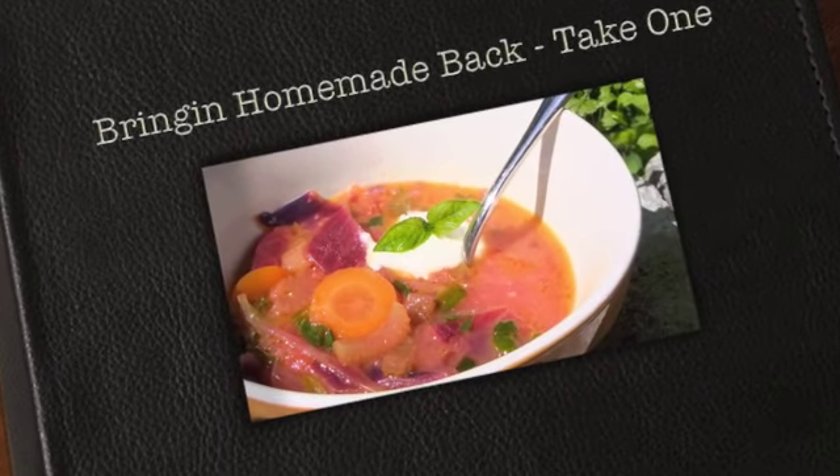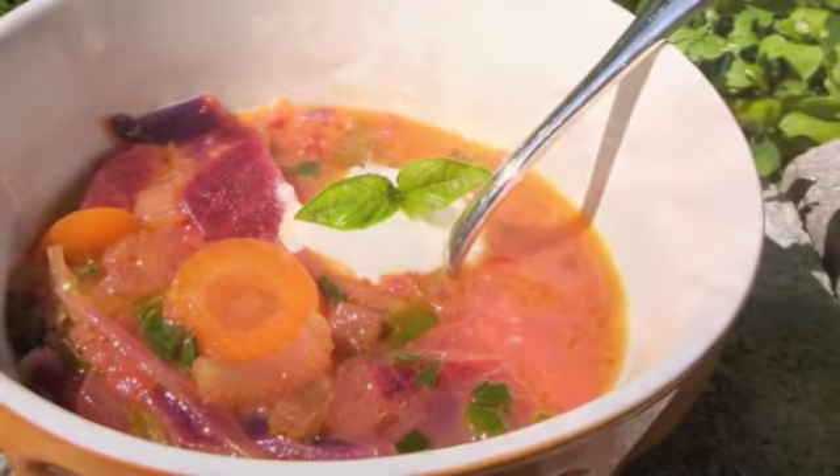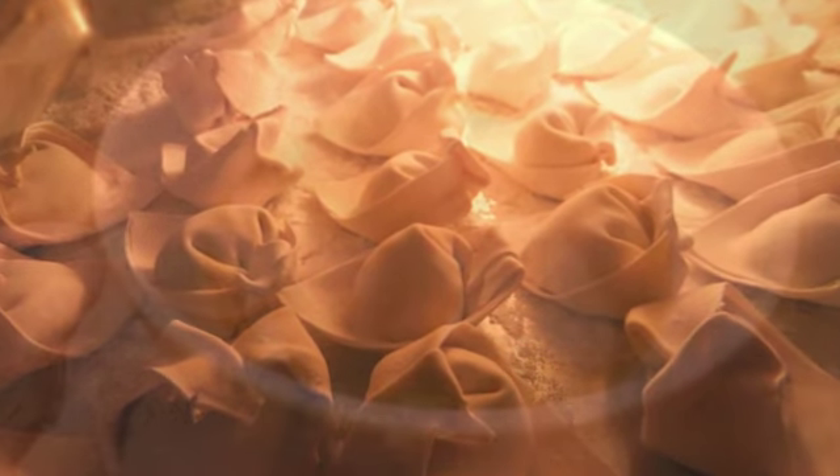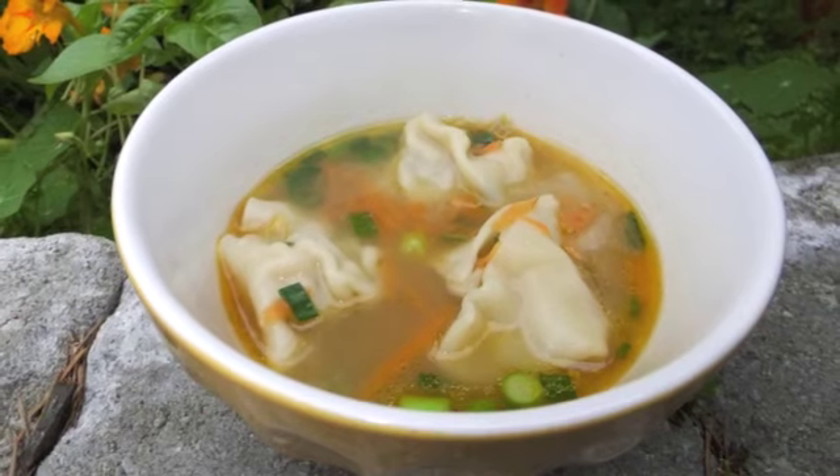Hi, I'm Cariel and I'm bringing Homemade back to your house. This is my very first cooking show and it started right here in my backyard and my kitchen. I sure hope you enjoy it.